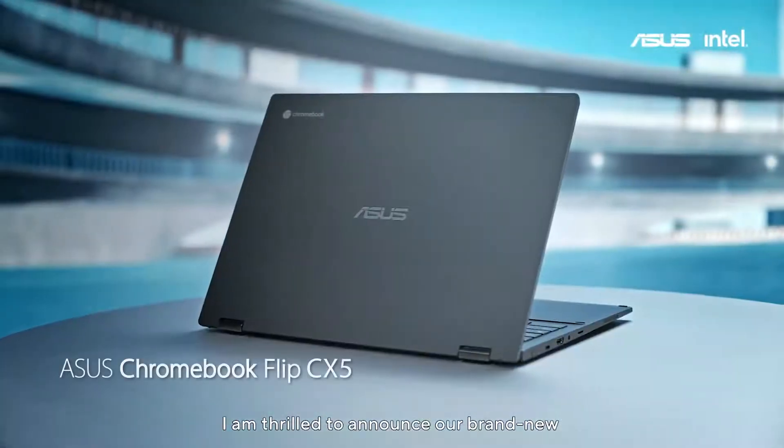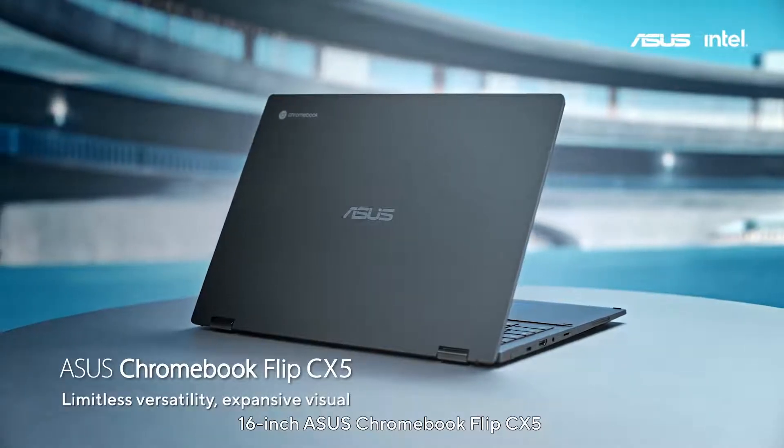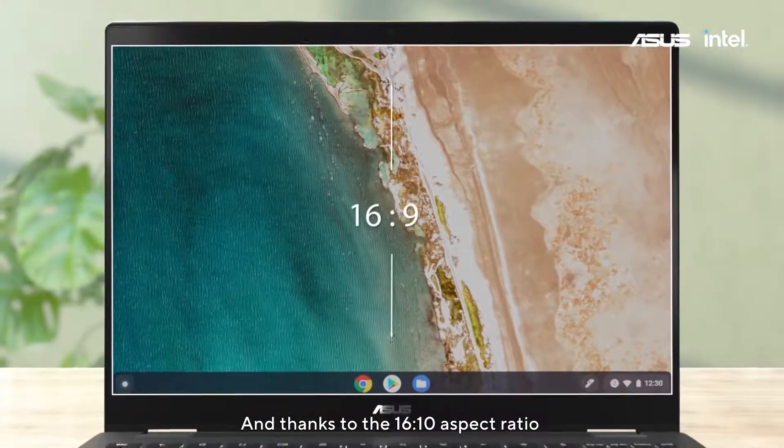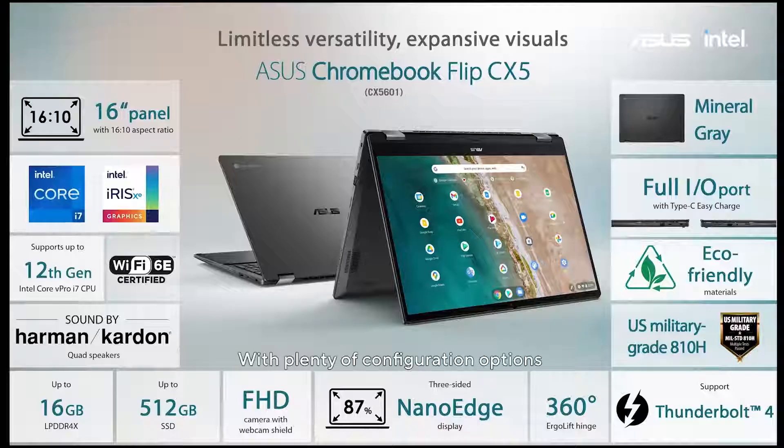I am thrilled to announce our brand new 16-inch ASUS Chromebook Flip CX-5. The CX-5 delivers a premium visual experience, and thanks to its 16x10 aspect ratio, you get more screen real estate. With plenty of configuration options, the CX-5 can be tailored to different needs.